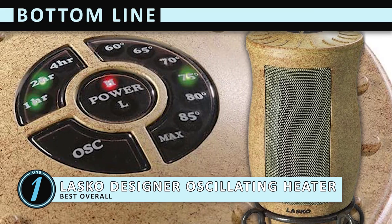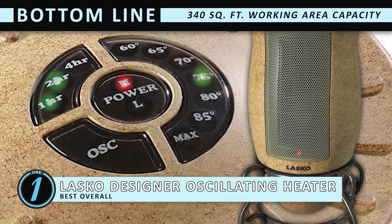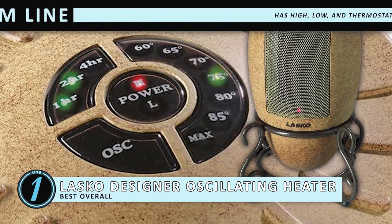The bottom line is: it's the best overall option on our list. It can work for an area of up to 340 square feet, and it has high, low, and thermostat controlled settings.